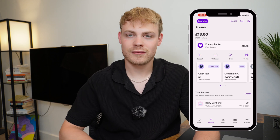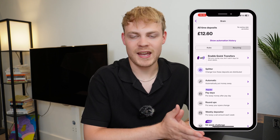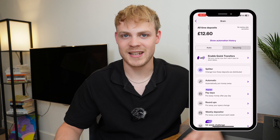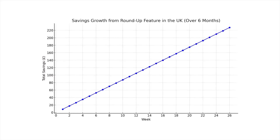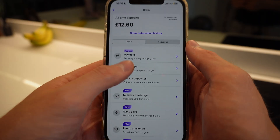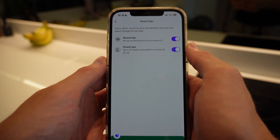The brain is the key feature of Plum — it's the different methods the AI engine uses to save money into your account. I've got roundups set up: every time I spend, say, £2.80 in a shop, 20p gets allocated into one of my accounts and accumulates with interest. Using my Chase account, I managed to accumulate £140 in roundups over a three-month period.